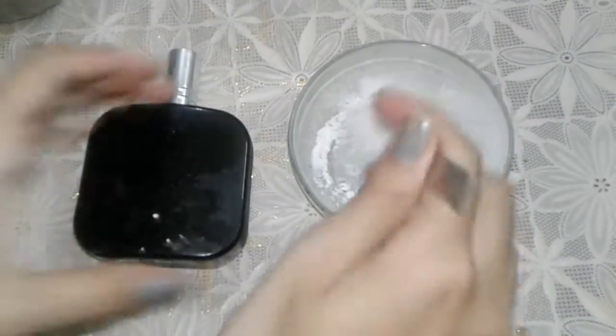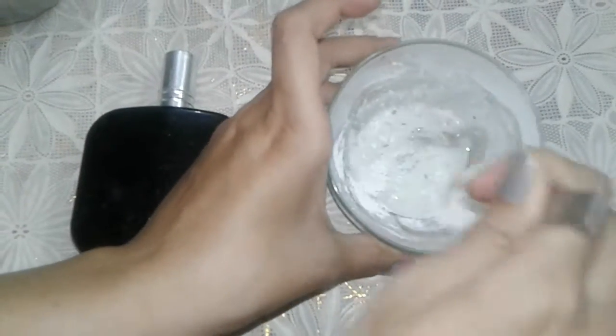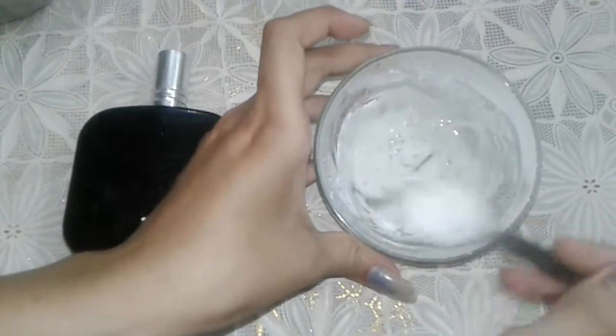Now mix the ingredients together lightly. A thick paste has been formed.